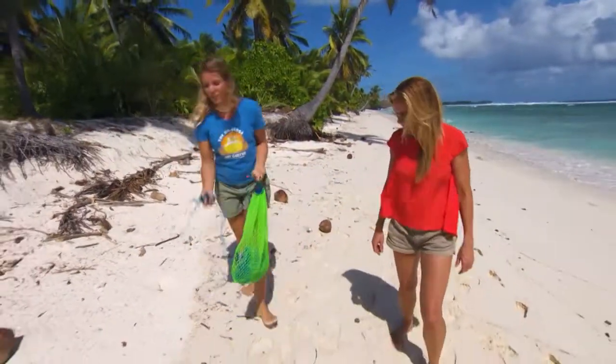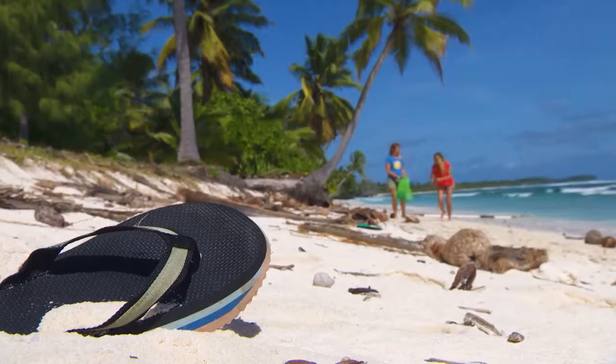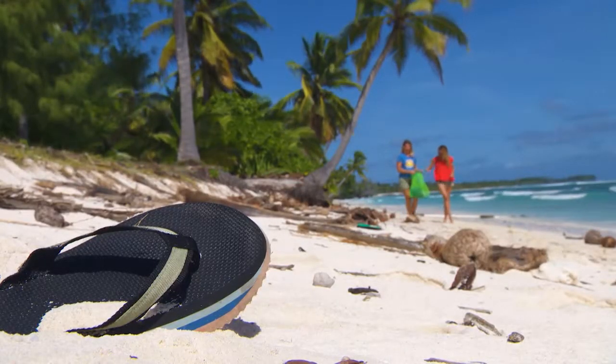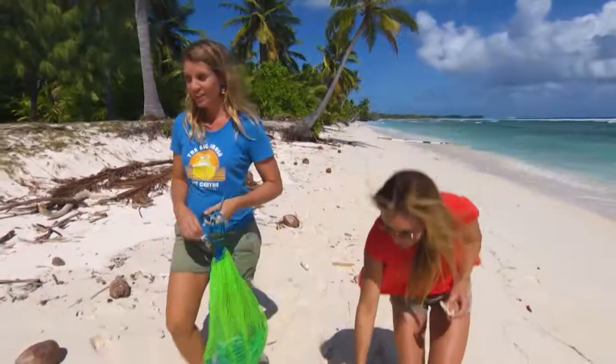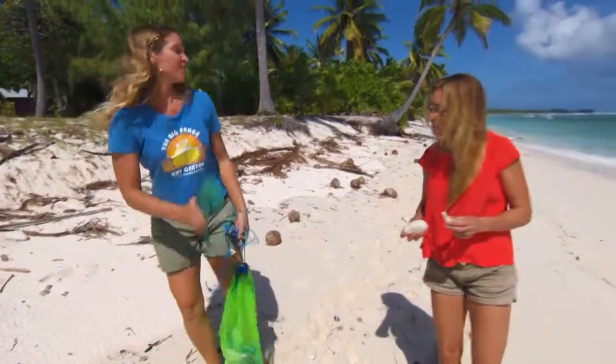I just think it's the uniqueness of the materials — like where they've come from. Just environmentally, getting them on the beach. Is there anything in particular that you look for? Yeah — one of those right there. This is my favourite thing to work with: thongs.